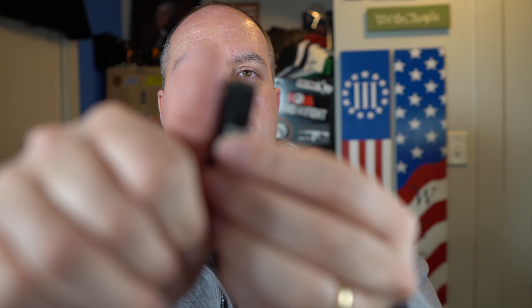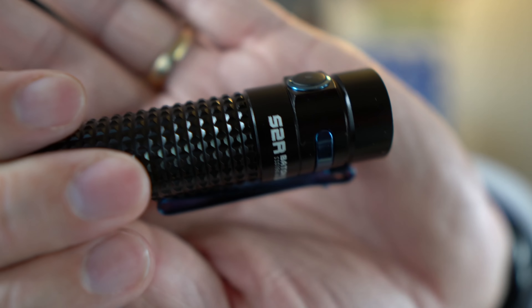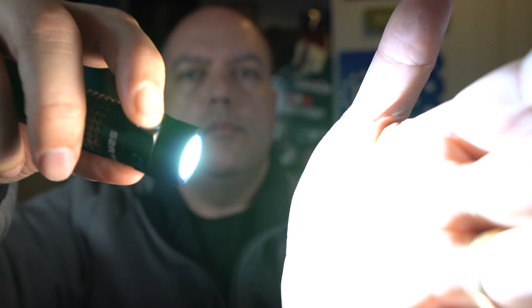If you spend over $99, you're going to get the i1R2, which is a rechargeable keychain light — very, very tiny, smaller than a thumb — for free. If you spend $199 or more, you get the S2R Baton 2 for free. That's the one I keep in my jacket pocket — very bright, great EDC.